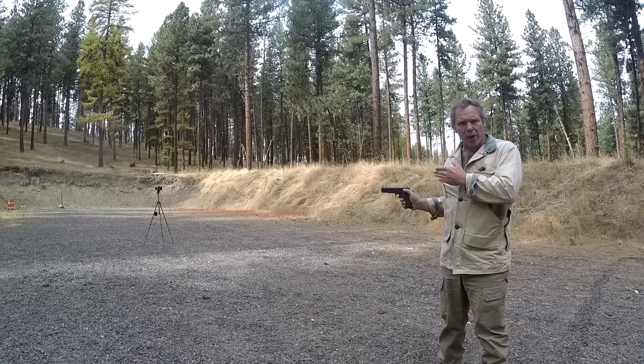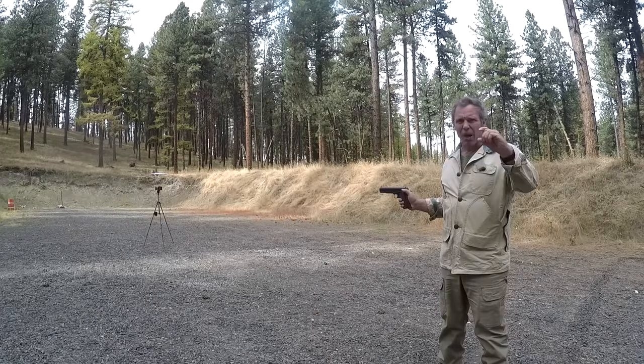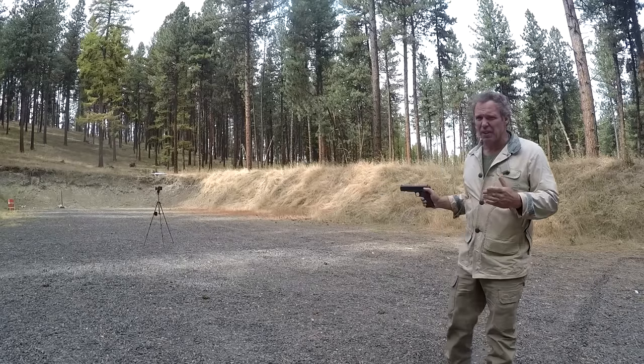As a side note, some people ask how I'm reading the chronograph. It's only seven yards away, and the numbers are about an inch tall — it's easier to see than you might think.